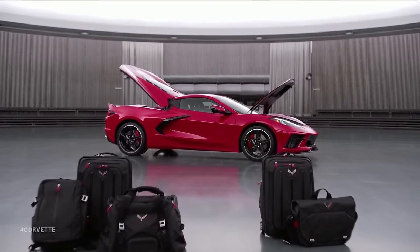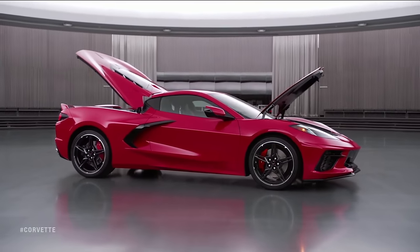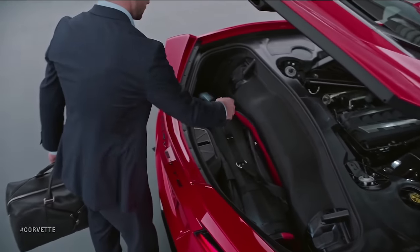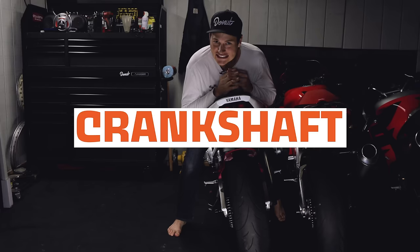The C8 team had a bunch of challenges to face along the way. One of the main things was that they still had to make a practical car — the majority of people buying Corvettes need luggage space, a spot for their golf bags. At the end of the day they made a mid-engine car that's pretty useful from a practicality standpoint. We've talked about engine placement, but we haven't talked about the engine itself and how they're making it better — specifically the crankshaft.